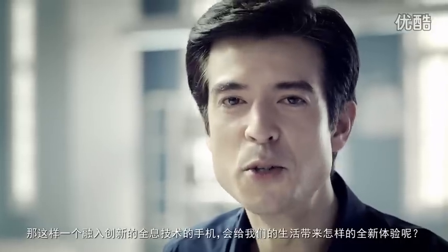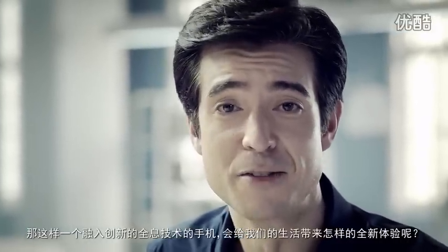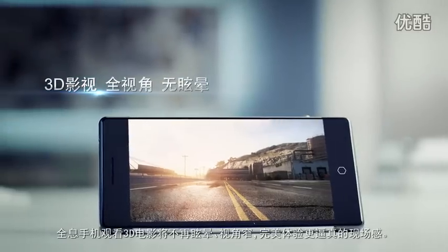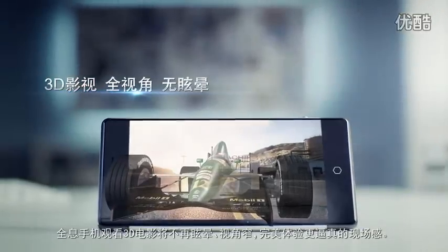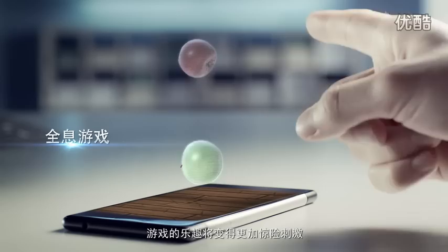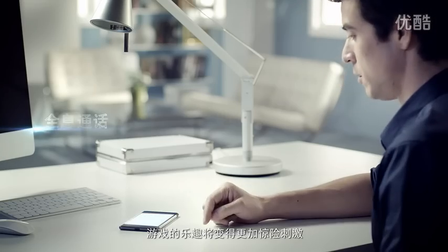So what new user experience will such an innovative holographic smartphone bring us? No more dizziness or narrow viewing angles when watching movies in 3D. A truly immersive way to watch videos in 3D. Game playing becomes more fun and thrilling.